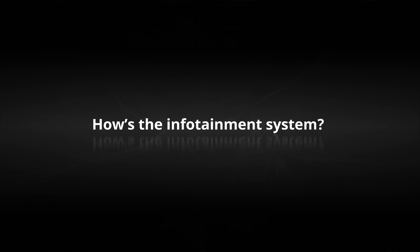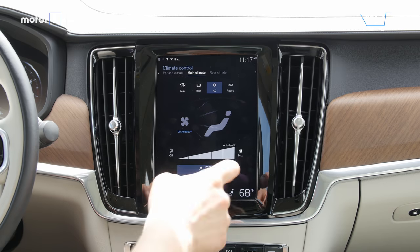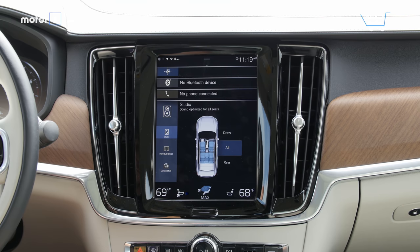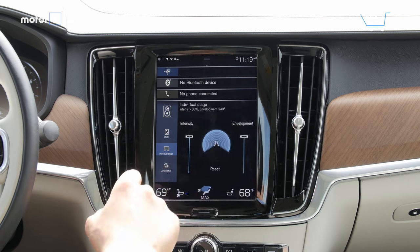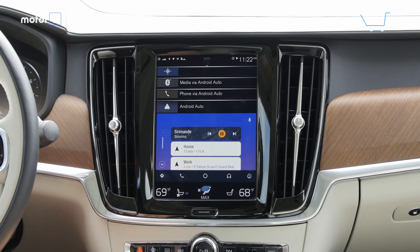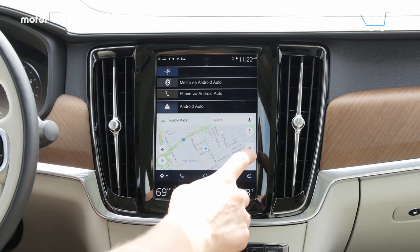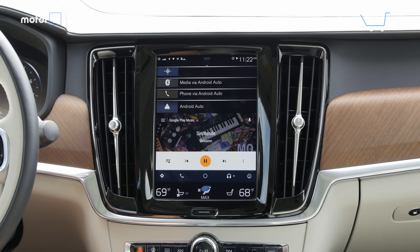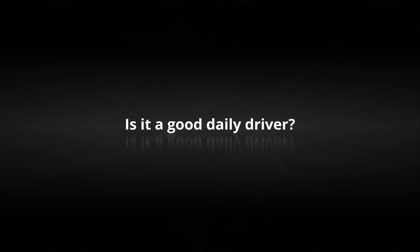How's the infotainment system? Volvo's Sensus infotainment system works well, but the learning curve is steep. Be sure to work with your dealer to address the many settings and options. Responsiveness is excellent and the display looks beautiful. Apple CarPlay and Android Auto are available as standard, but frankly, the versatility of this system makes them a nice addition rather than a must-have.